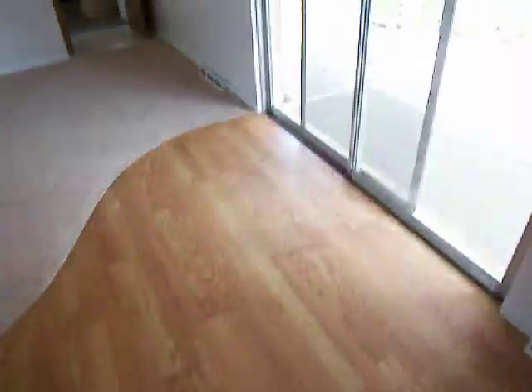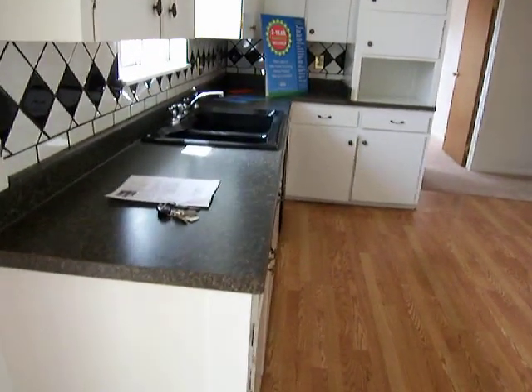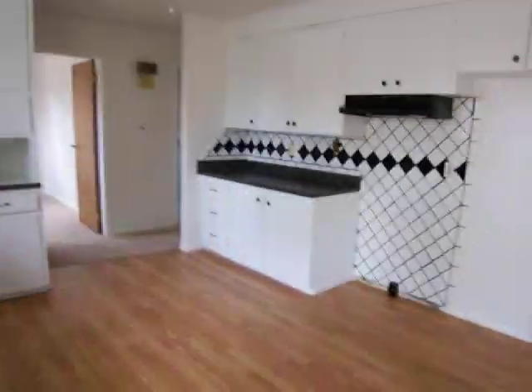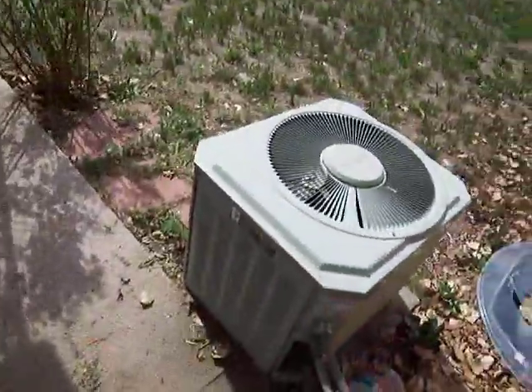Big time. Floors feel fine in here, especially where the carpet is — it feels great. Got some pergo here and some type of laminate floor in the kitchen area. At some point they redid the counters and added a new sink, and that backsplash is kind of sharp, actually — quite striking. It's missing everything except for the dishwasher, though. It does have the AC, as you can see.